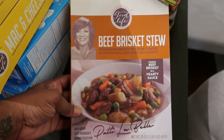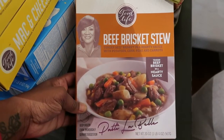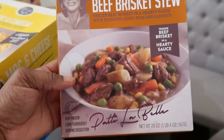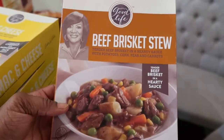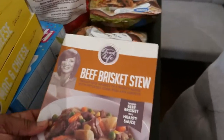This is definitely a new try for us — also from Patti LaBelle, this is beef brisket stew. It looked really delicious; me and Quentin would probably enjoy this more than the children will, maybe over some white rice. We'll see how that comes out.